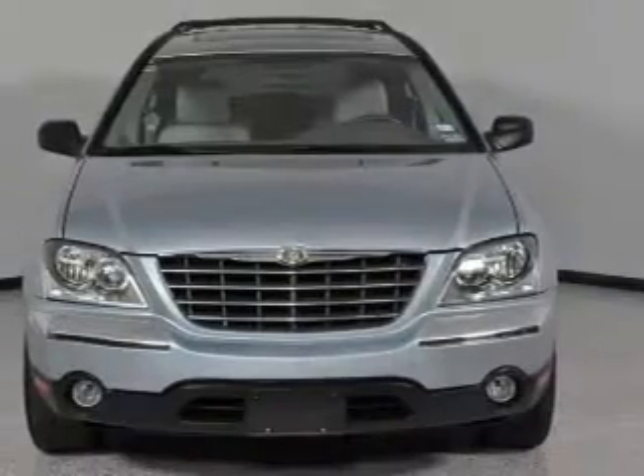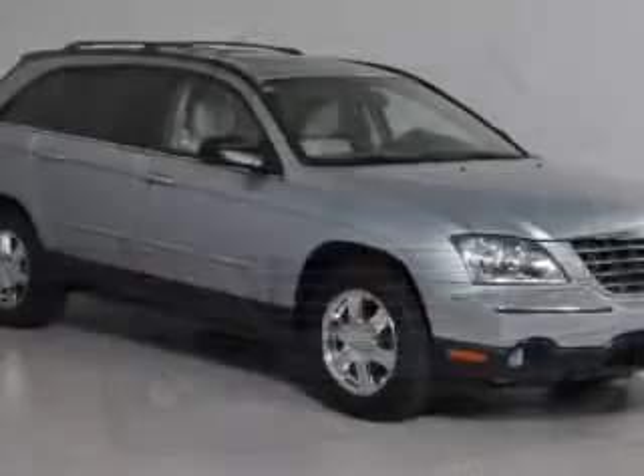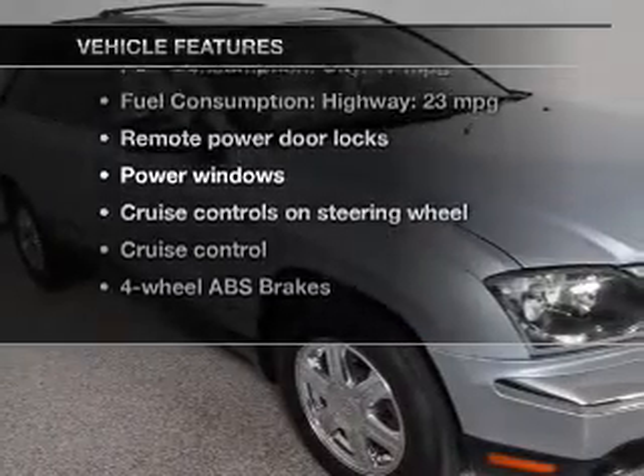Savor your listening experience with the premium sound system. The anti-lock braking system will help deliver you safely to your destination. And with these notable features, you won't want to miss out on the opportunity to own this amazing ride.